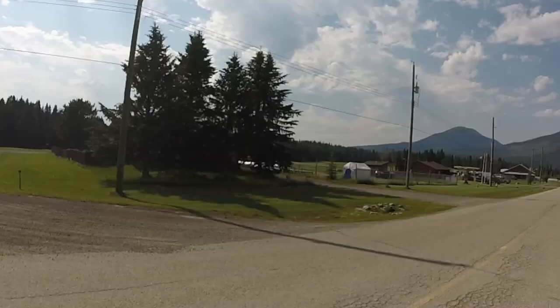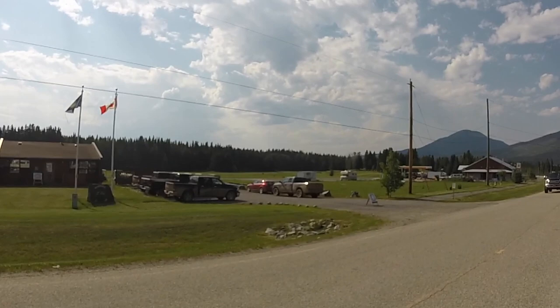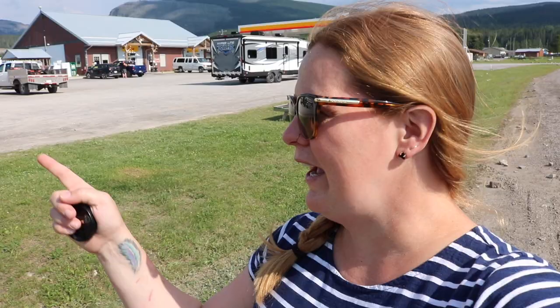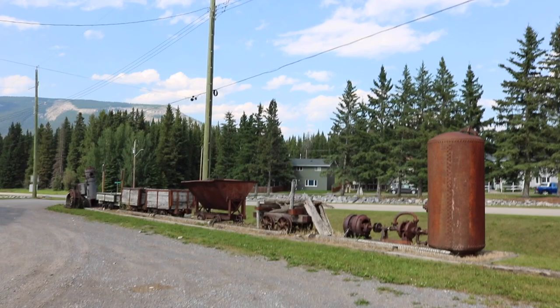So this is Nordegg. As you can see there's not too much to it — it's a very tiny little village. There's a couple of gas stations, a couple of little shops and restaurants. This Miner's Cafe right here is supposed to have excellent pie. There's a museum up the road that gives the history of the area. It's got a big coal mining history, so we see a lot of little remnants of that throughout the town.